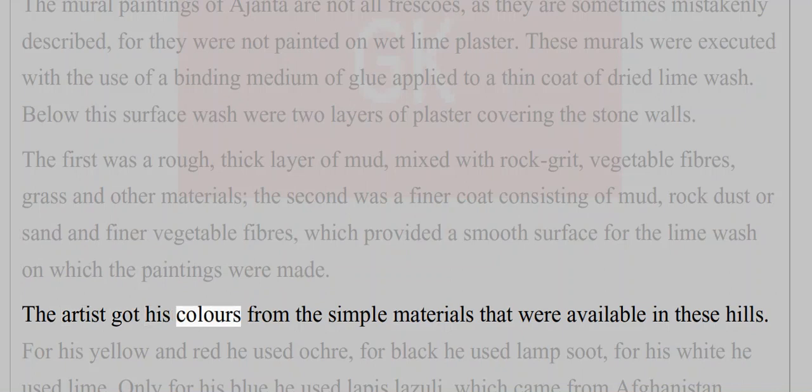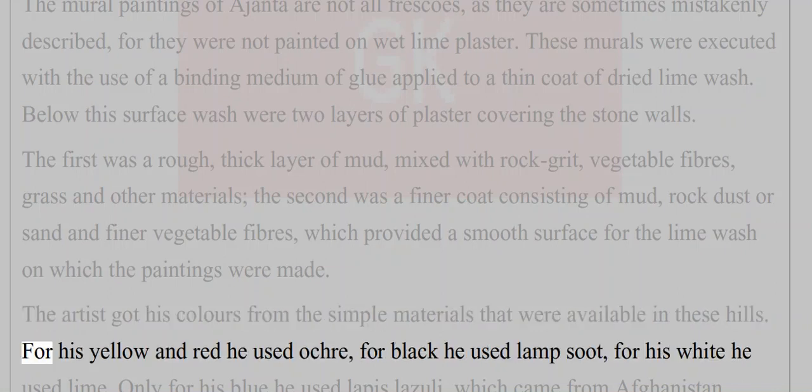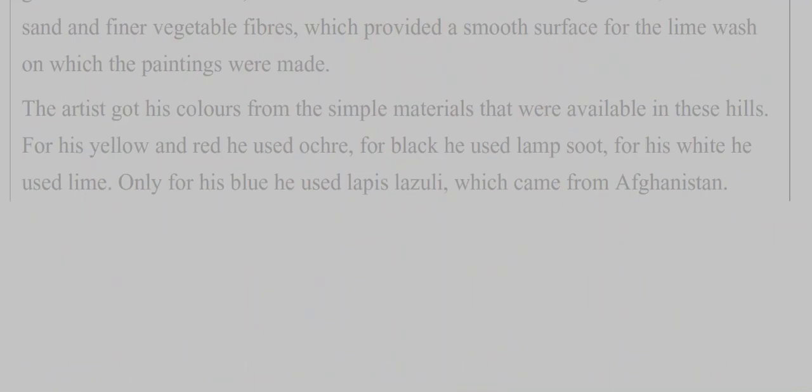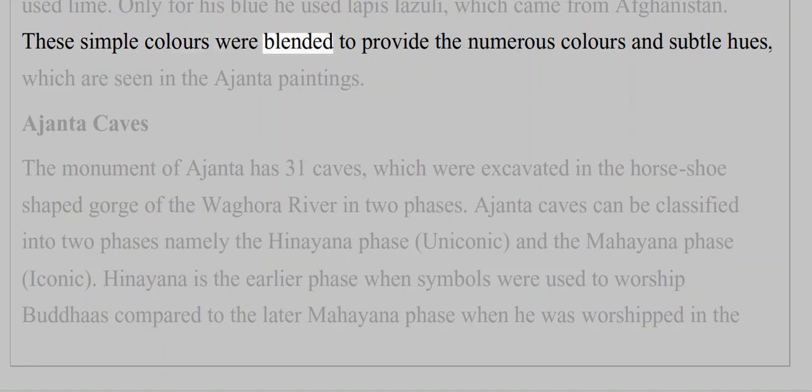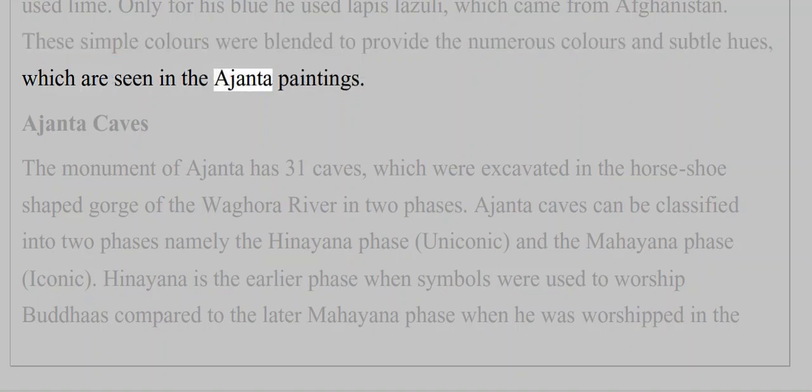The artists got their colors from simple materials available in the hills. For yellow and red they used ochre; for black, lamp soot; for white, lime; and for blue, lapis lazuli, which came from Afghanistan. These simple colors were blended to produce the numerous colors and subtle hues seen in the Ajanta paintings.